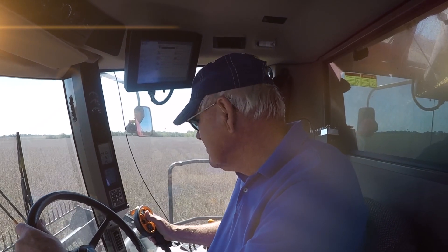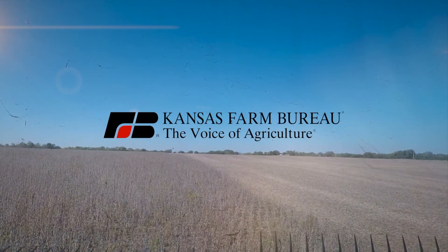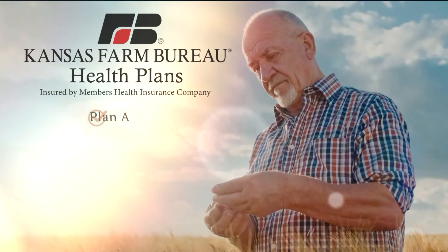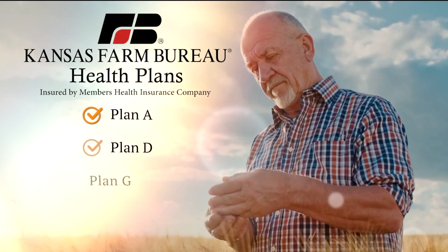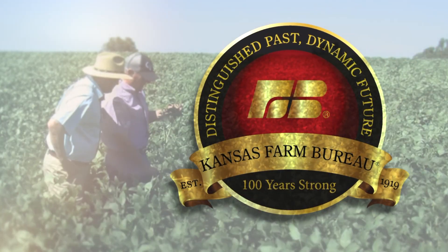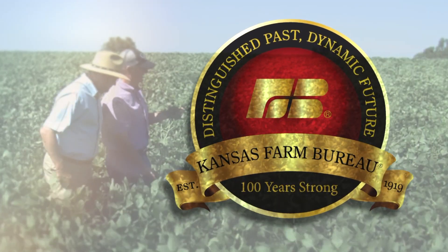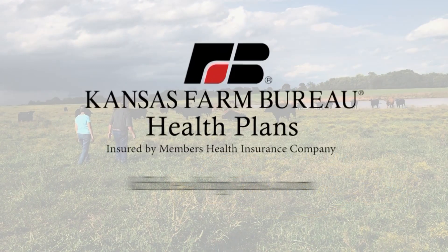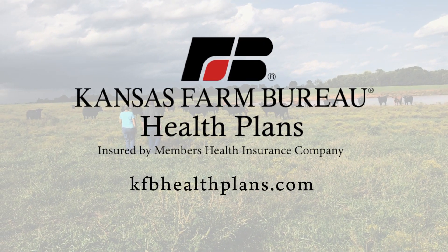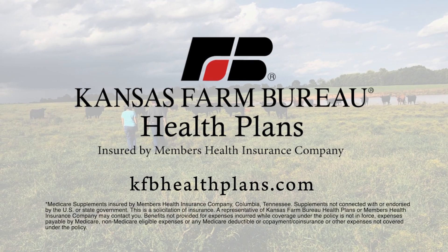Kansans have a new choice for Medicare Supplement Insurance plans. With Medicare Supplement Insurance plans from Kansas Farm Bureau, you have access to four levels of coverage, affordable rates, and service from an organization that has served Kansans for more than 100 years. For more information, including rates and to apply, visit kfbhealthplans.com.